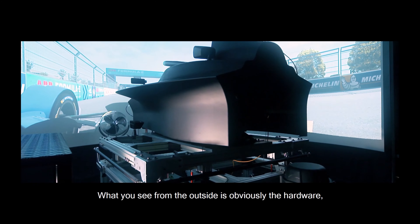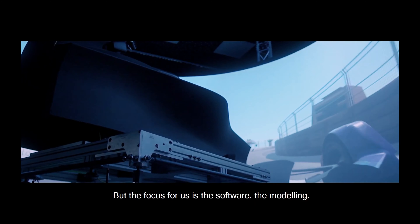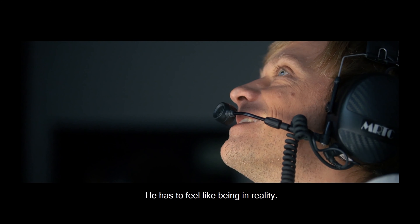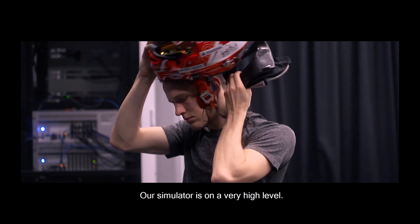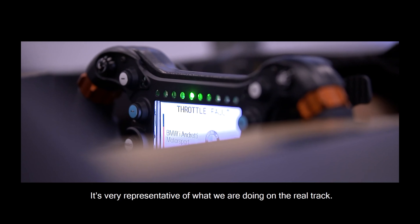What you see from the outside is obviously the hardware which creates an impression, but the focus for us is what's in the software and the modeling, because the highest focus is the immersion of the driver — the driver feeling like in reality. Our simulator is on a very high level and it's very representative of what we do on the real track.